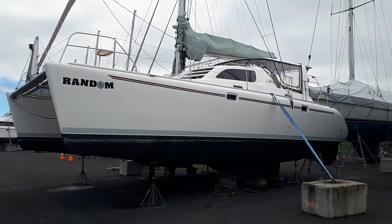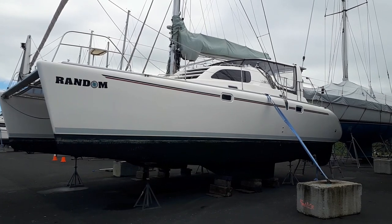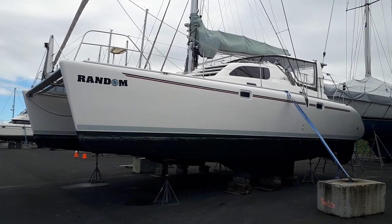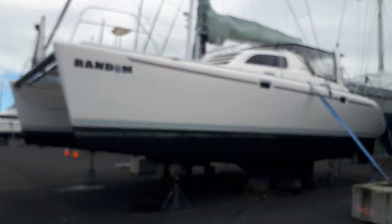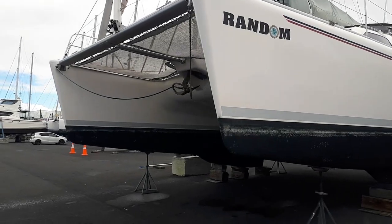This is the Leopard 38, launched in 2000, built in South Africa, designed and built by Robertson and Kane. She's a beautiful yacht, a lot of yacht for the money, and a lot of yacht for the length.